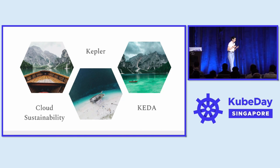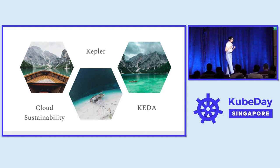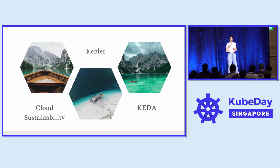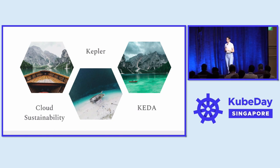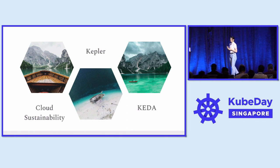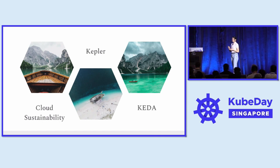Next, I would like to apply sustainability to the cloud-native context — pretty much how you can address emissions within your Kubernetes cluster. First, I am going to talk about Kepler, which will allow us to create an inventory of our emissions and visualize our carbon footprint. And next, I am going to talk about the Keta Carbon Aware Operator, which will allow us to scale our applications based on carbon intensity.